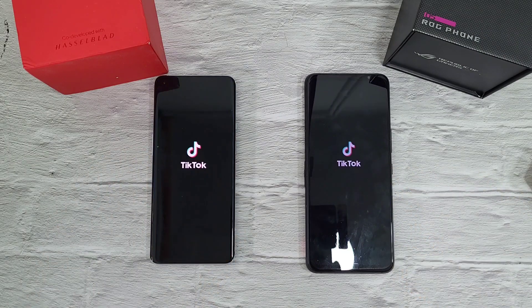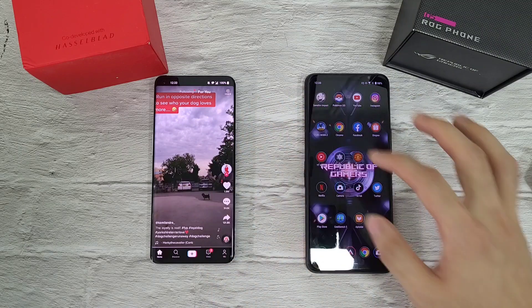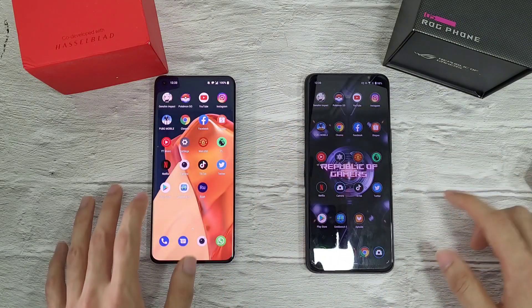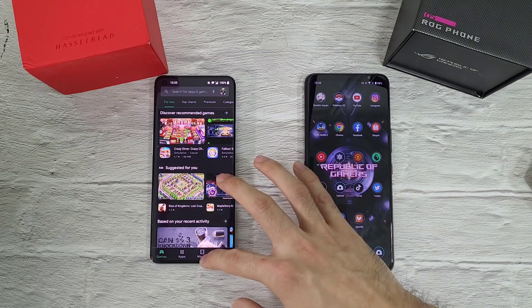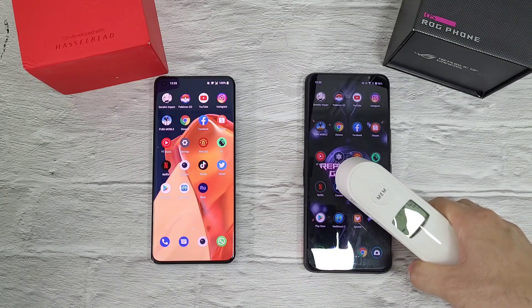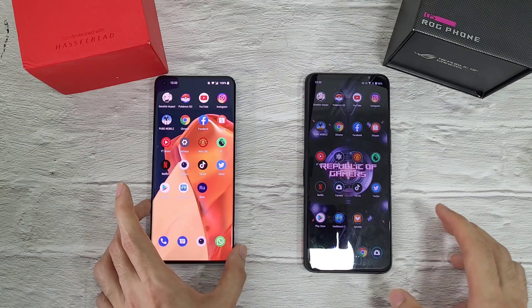Twitter and Play Store are very similar on both phones. Let's check out the RAM test. Temperatures before we start: 36.6 and 36.4 — very similar in terms of temperature.